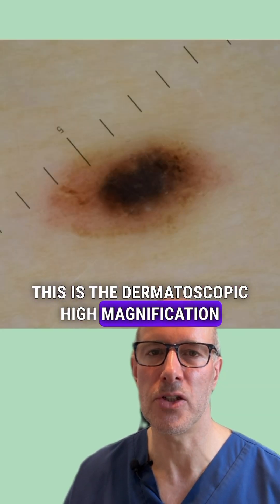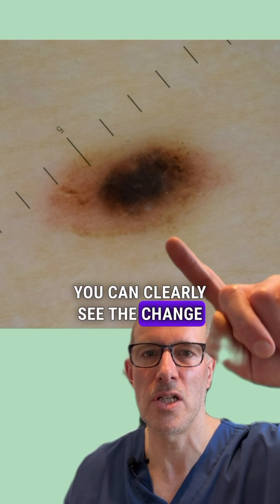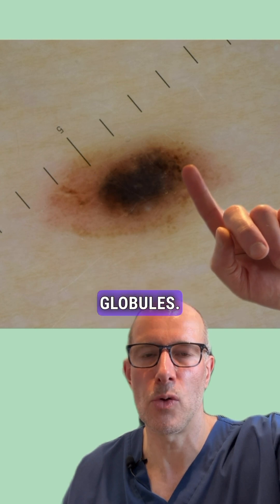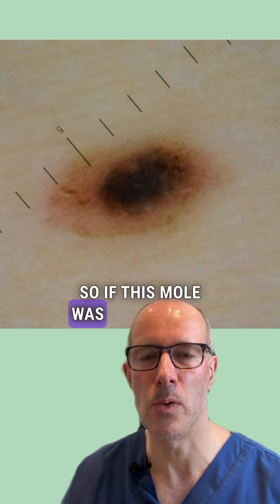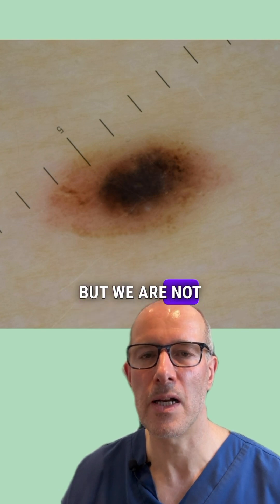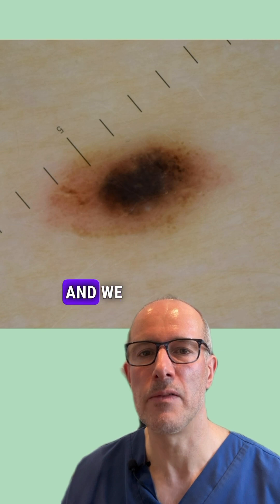This is the dermatoscopic high magnification image of the mole as it looks right now. You can clearly see the change in size, how the dark component has grown, and the peripheral globules. If this lesion were on an adult, it would be a straightaway removal, but we are not so quick with mole removals on a child.